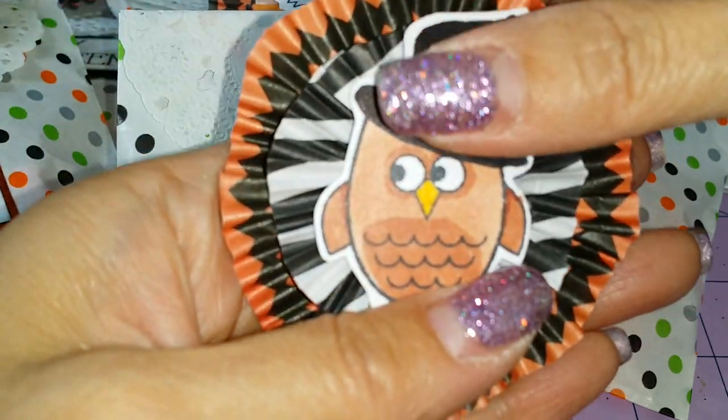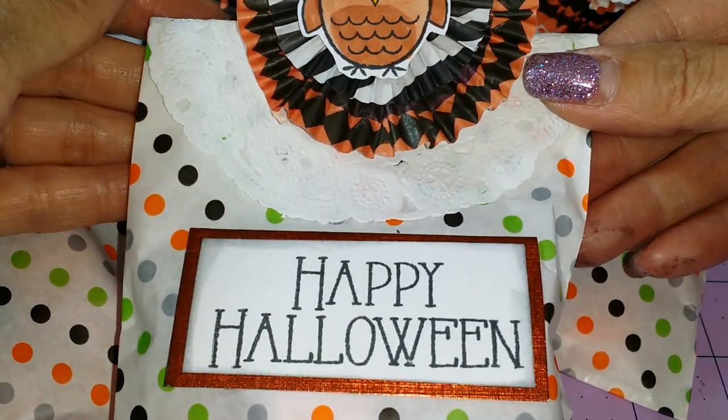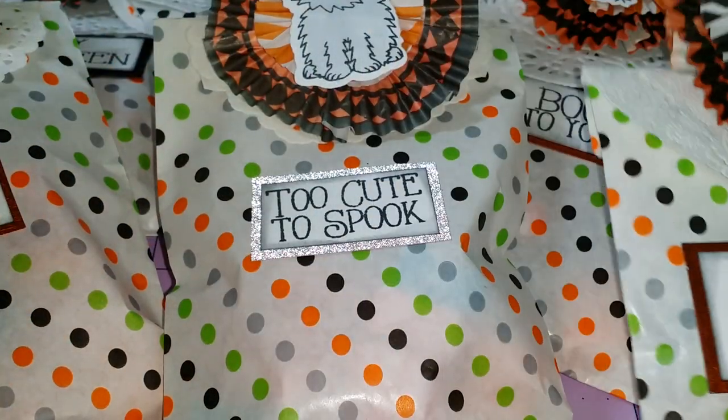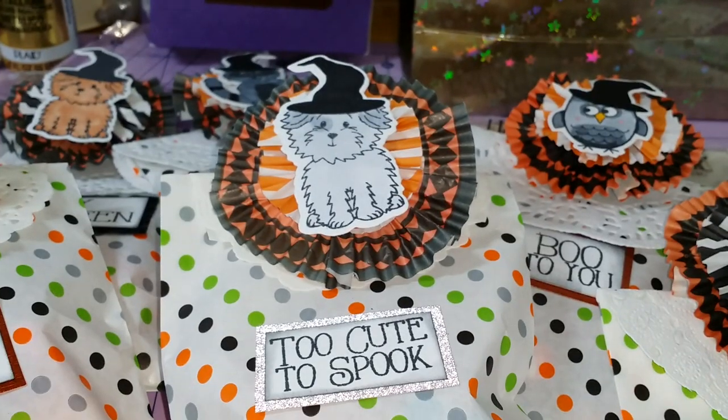That is what she plans to give her little friends. There's like a group of seven of them, and yeah, she has a lot of friends.